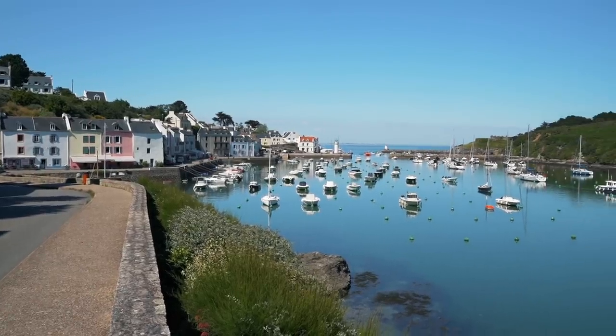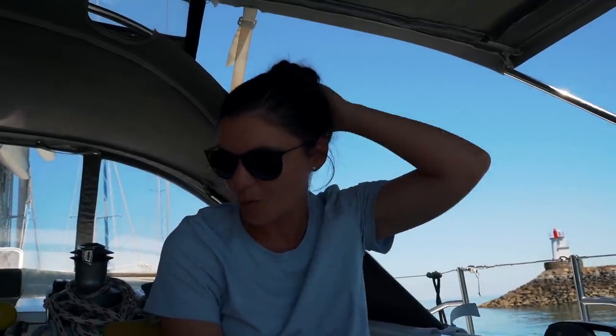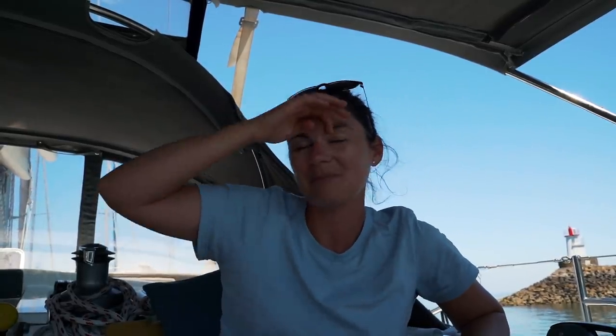Here we are in Belle-Île and it is stunningly beautiful. It is also absolutely sweltering. We didn't really appreciate that when we were out on the water this morning — obviously the temperatures have been rising throughout the day. As soon as we got in and tied up we were like, 'Warm!' We haven't had warm weather like this in a while. Not this hot since Australia, I think. Not like this though.